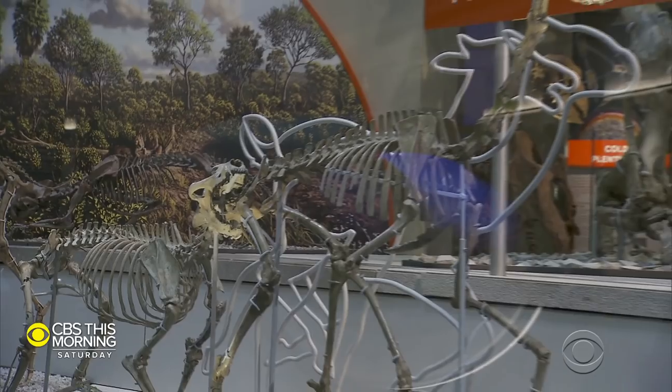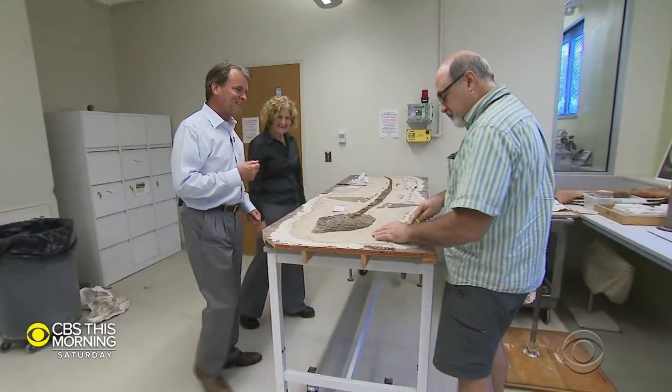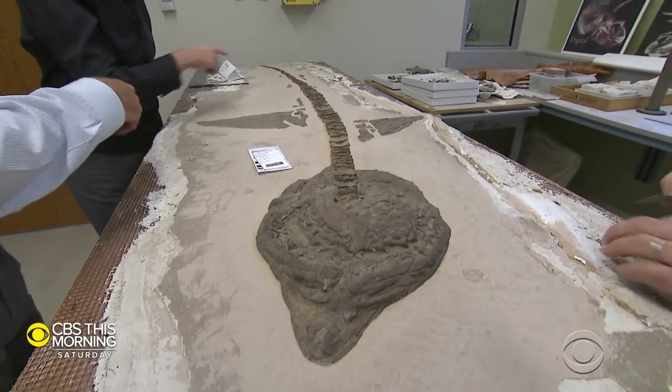And it's not just about dinosaurs. You'll also see creatures ranging from the mastodon to the Squalicorax, a prehistoric shark. And fins.